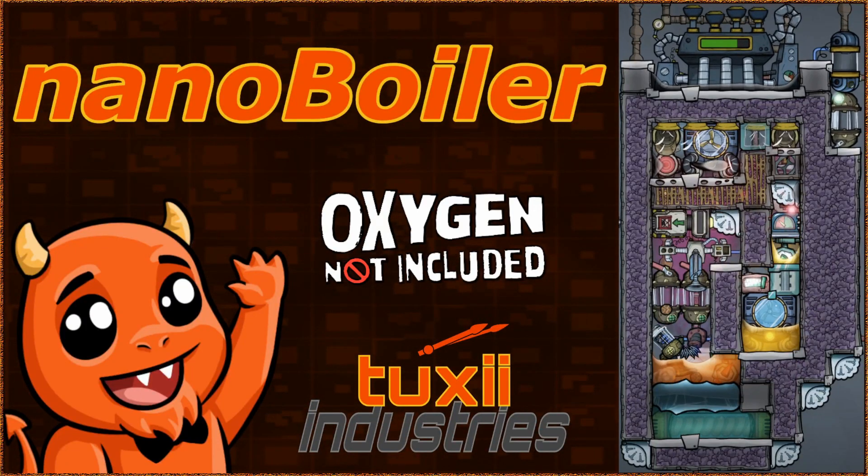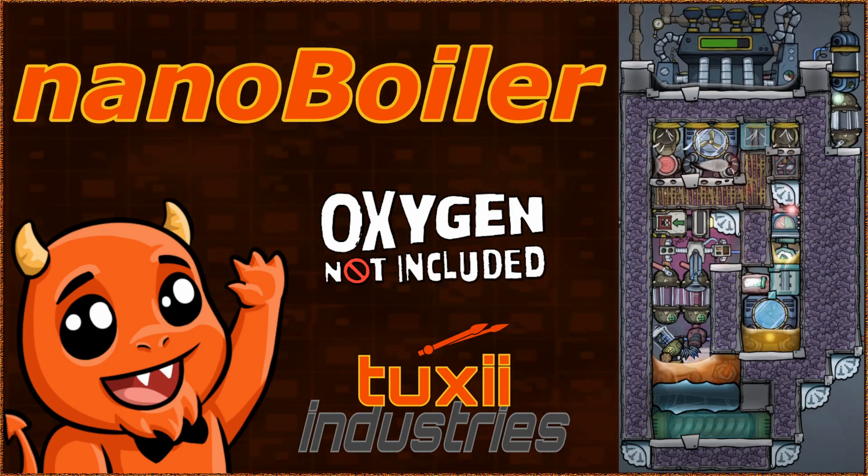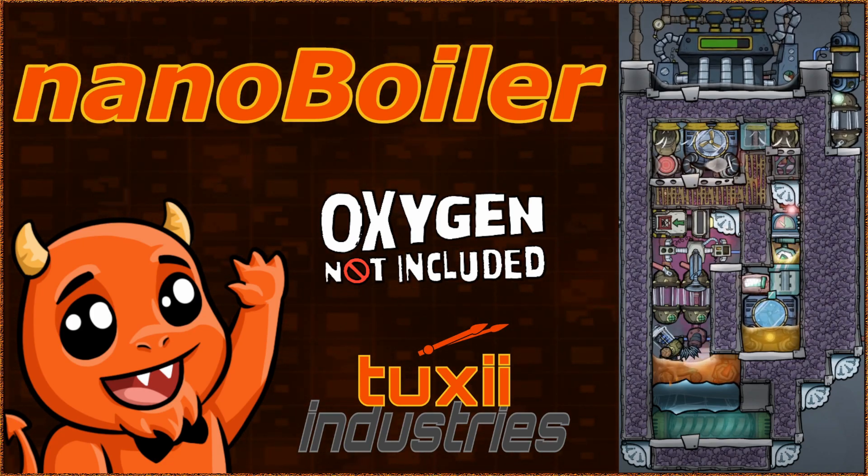Greetings ladies and gentlemen, today I present to you the Nano Boiler. We took our flagship product, the iBoiler, got rid of all the unnecessary bells and whistles, making it a third smaller.